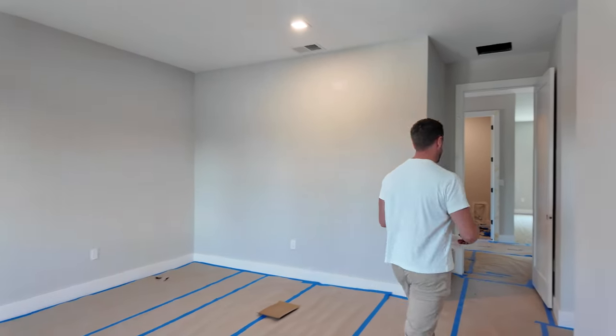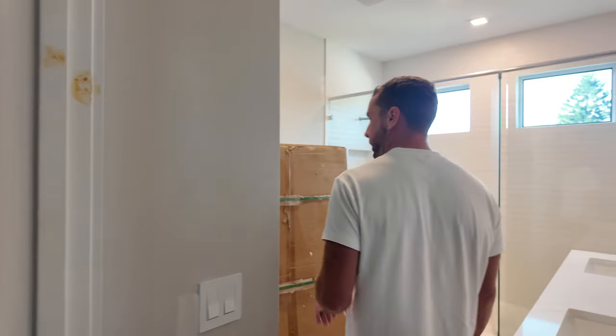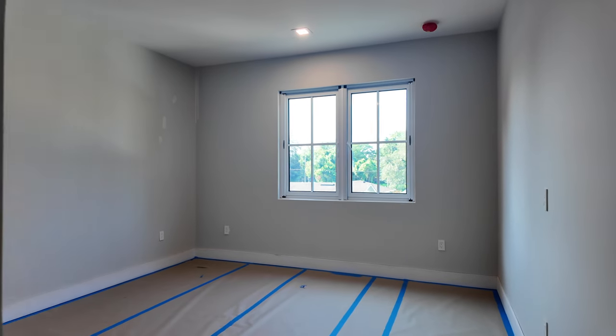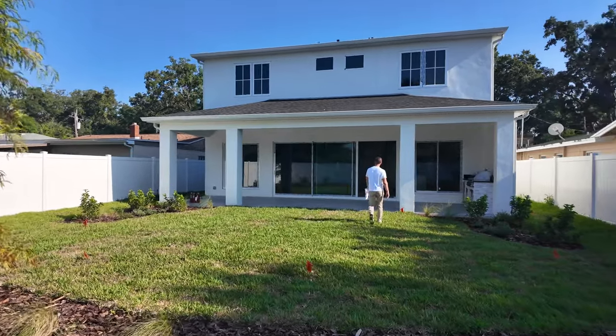Smooth drywall, high ceilings — the primary suite is upstairs. This house is 3,100 square feet, five bedrooms, four and a half bathrooms, with two shower heads in the primary bath and a nice bright kids' bath with good-sized bedrooms. The beauty of finding these inventory homes around town is that what you see is what you get, and you won't have to wait 18 months to two years to design and build. It's a great family home with a large backyard, close to downtown Orlando.